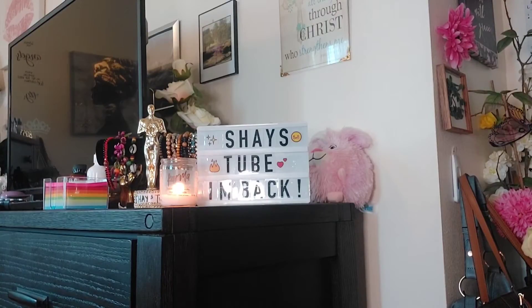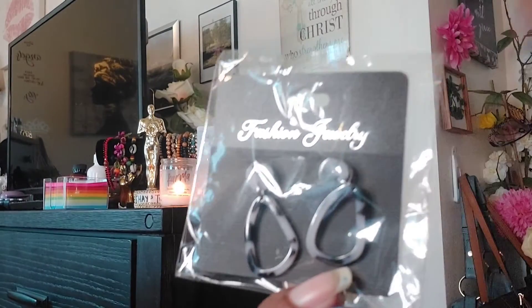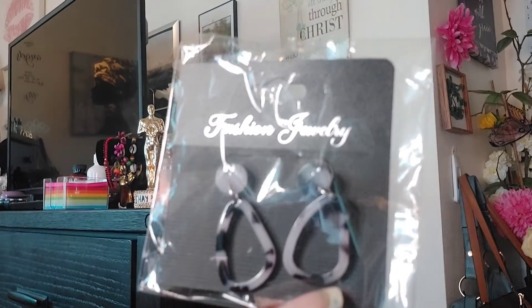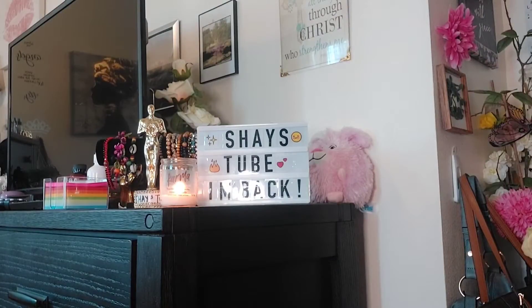I got some fall items to show you from Dollar Tree as well, but let me go through all the other little stuff first. These earrings I bought at Dollar Tree are super cute. They have some really cute earrings — they're very cheap but really cute. You can wear them a bunch of times before they start breaking. I'm actually probably going to give some away in my next giveaway.